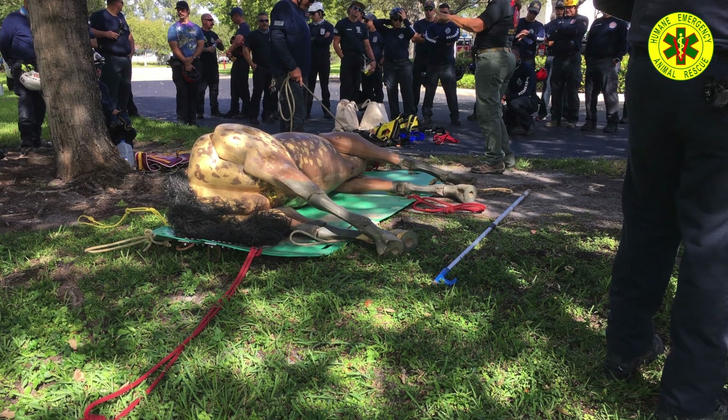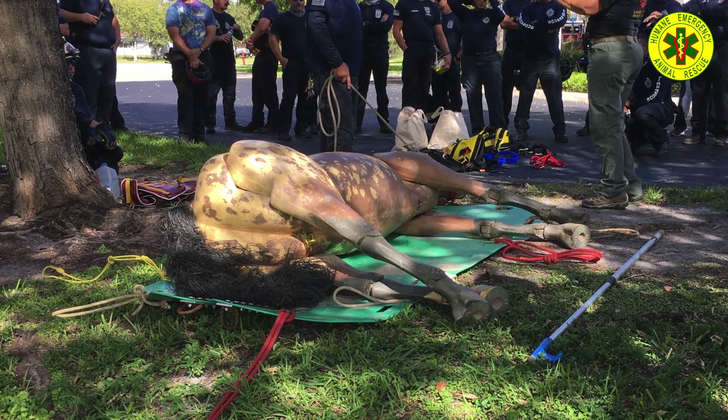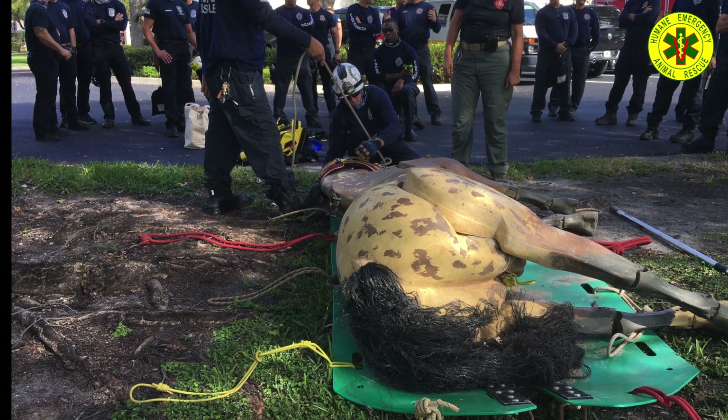Day one: technical rescue teams practice using the transport glide, designed for moving large animals. The glide can also be used as an edge protector or a ramp where less friction is desired, among its many uses.